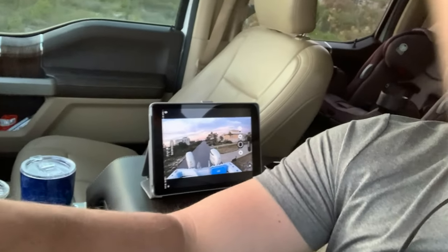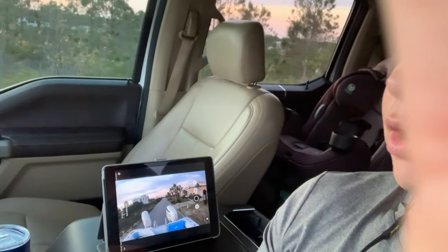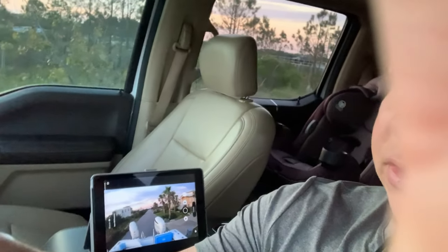Let me put the camera over here so you can see. Actually I don't have enough room to back out over there. I have to go check because I know I don't have enough room to turn around up here.